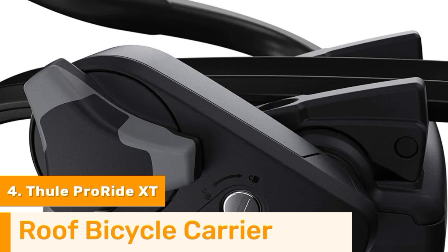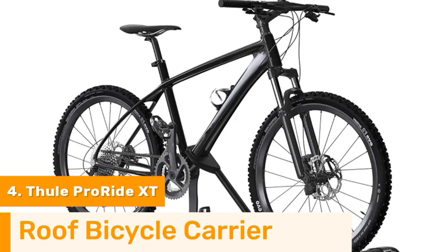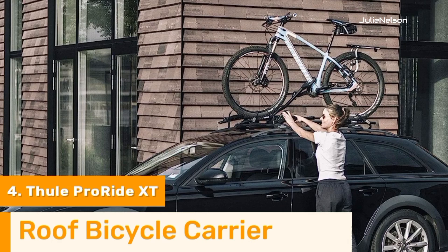If you use this roof-mounted carrier, you won't have to worry about scratching or wrecking your Kia Soul, because it is produced to withstand all types of abuse. Plus, the wheel holders are securely stabilized by diagonal quick-release straps, so there's no need to be concerned about them coming unfastened mid-ride. The carrier and bicycle can also be locked together.